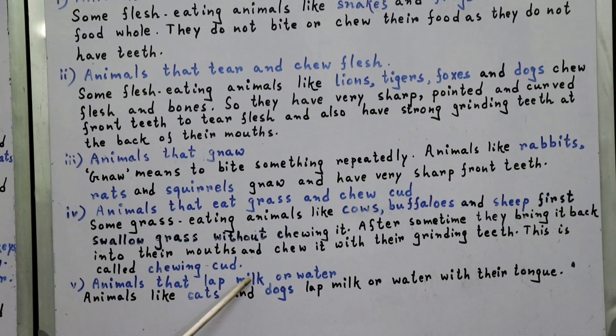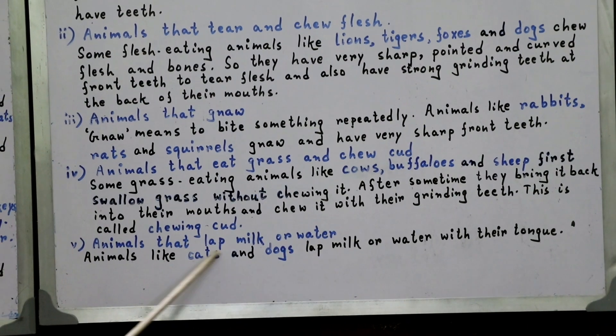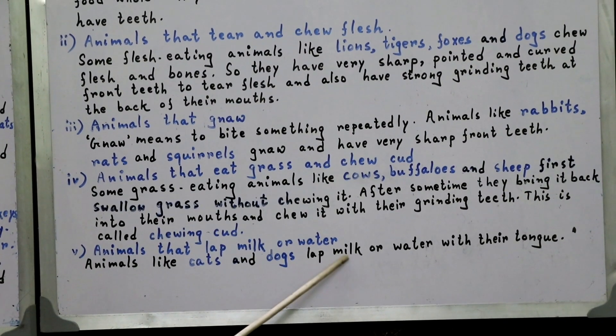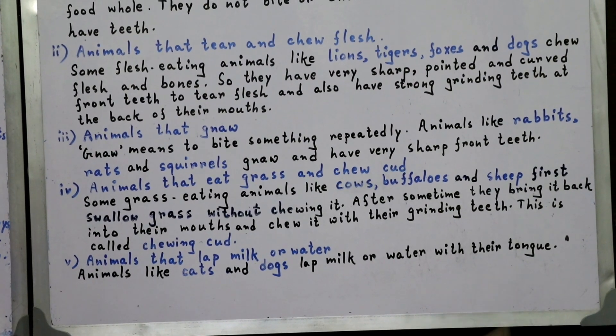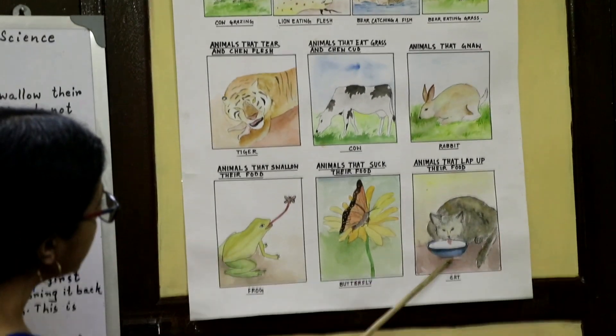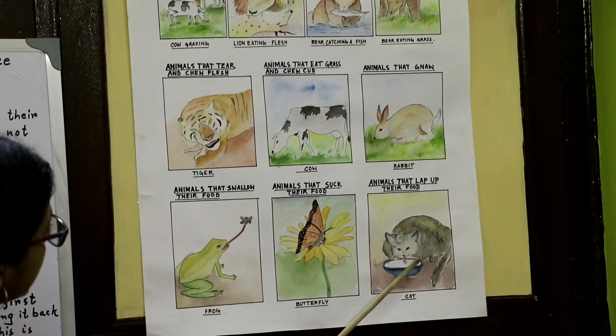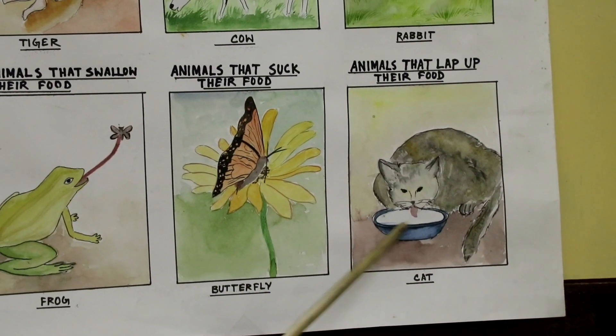The next category is animals that lap milk or water. Animals like cats and dogs lap milk or water with their tongue. In this picture, you can see the cat lapping up milk.